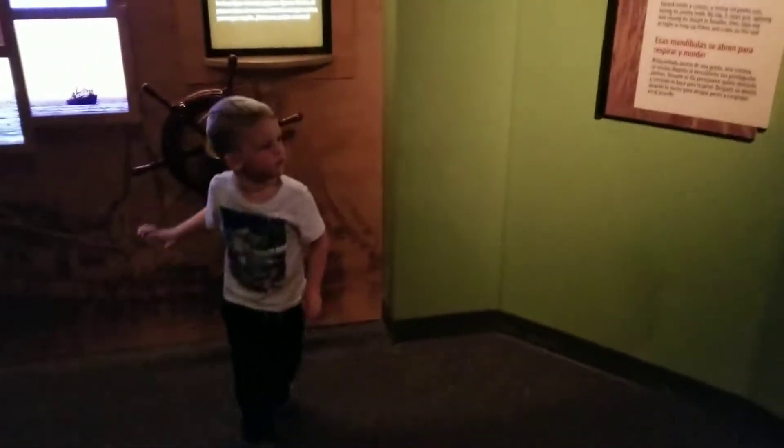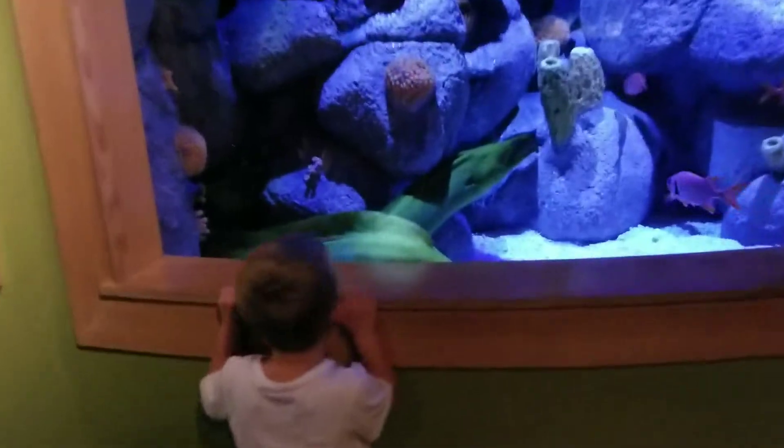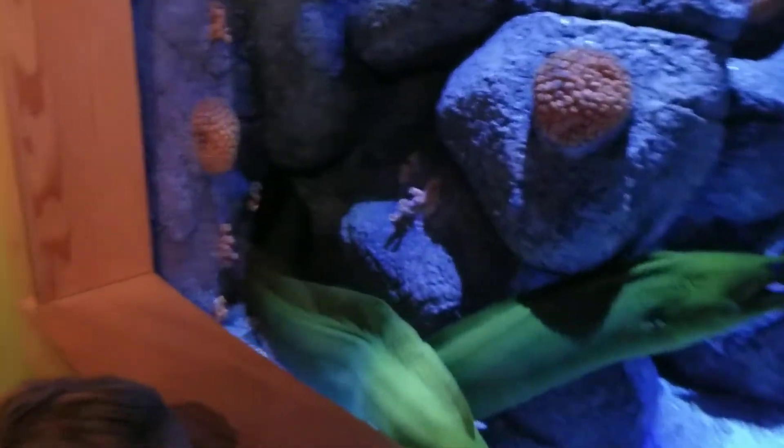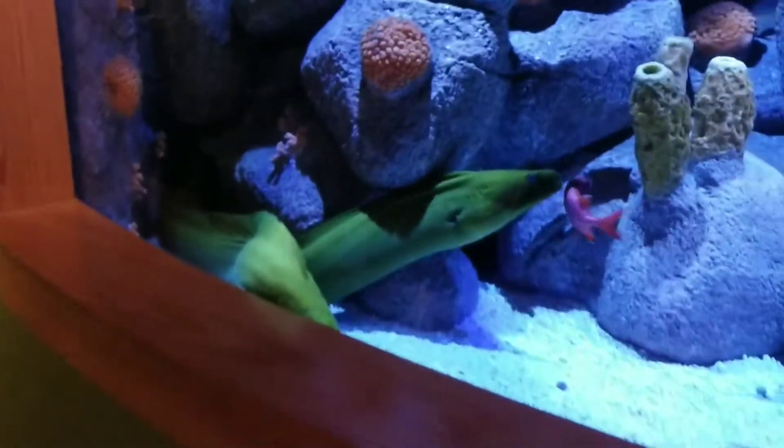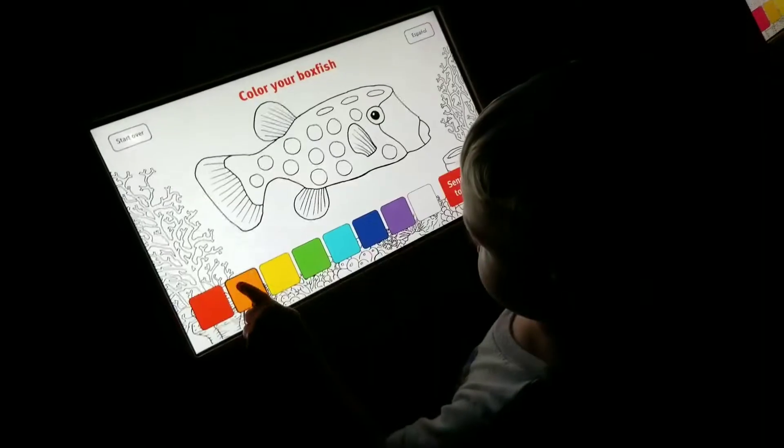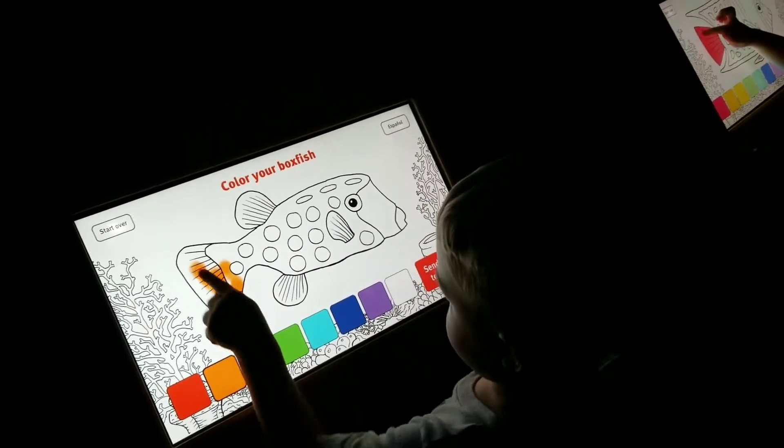Hey Beckham, look over here! Oh my goodness, look at that — do you see that green thing? That's a green moray eel. Ooh, creepy!